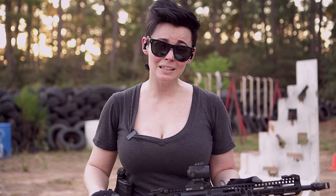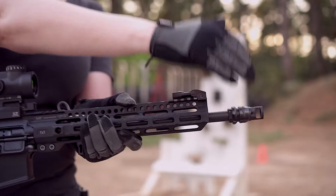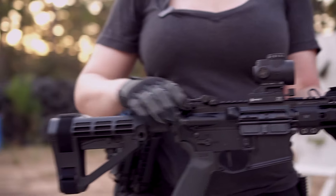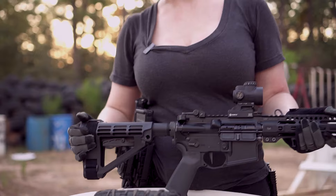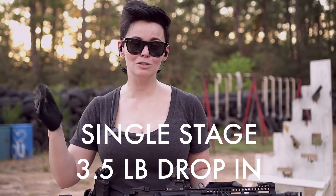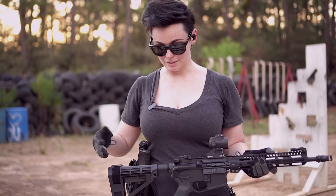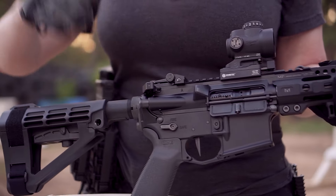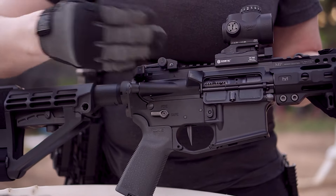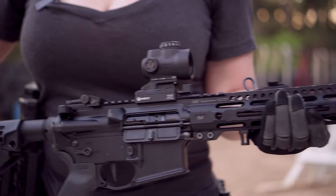The only things that are not Midwest Industries are a Chemo brake, an optic, a Radian charging handle, and an SB Tactical brace. Even the trigger is theirs. Let's take a closer look. The DIA system is Midwest Industries, as is the upper, the lower, the BCG, and the handguard.